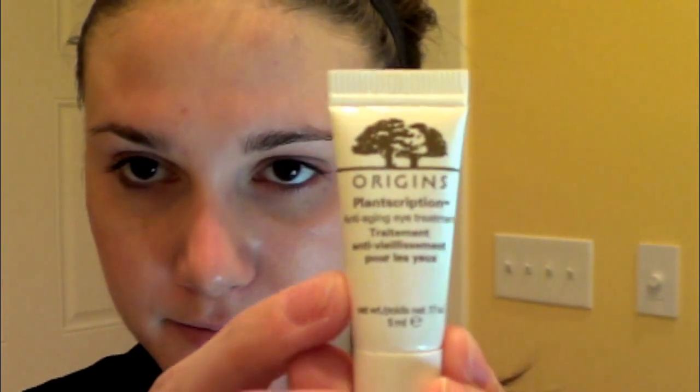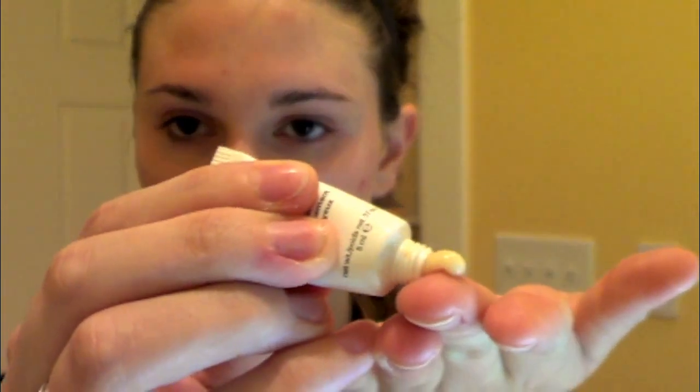Right now for eye cream, I'm using the Origins Plant Scription Anti-Aging Eye Treatment. I just got this in a sample and I'm really liking it. I don't really have an eye cream that I'm particularly into right now, so if you know one you'd like to share, I would love to know what that is so I can purchase one. I like to pat it under my eye — it does a good job of locking in moisture under the eye area.